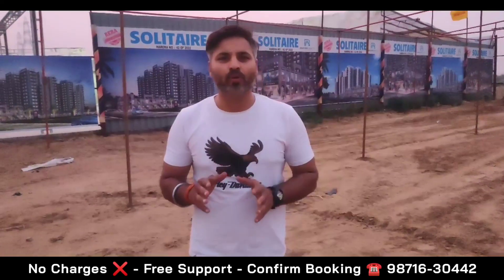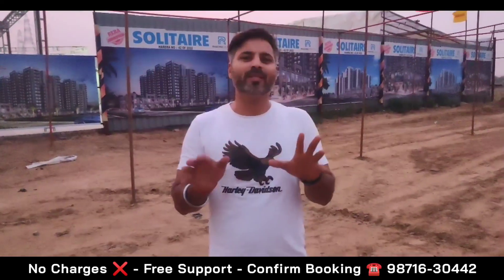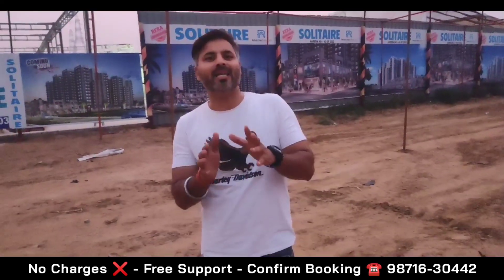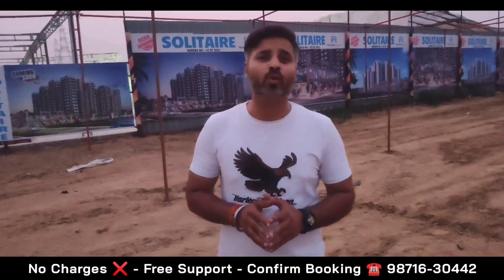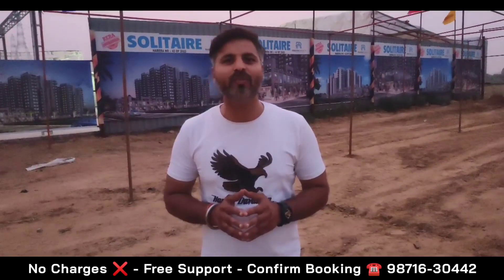Friends, if you want to know more information, subscribe to my channel. I will update you from time to time on commercial, residential, and affordable projects. Please share your valuable feedback so we can improve our videos. Also, if you plan to invest in this project considering budget, location, and returns, you can contact me on the screen. I will meet you with a new topic in a new video. Thanks for watching and keep supporting.